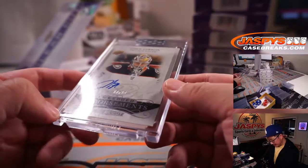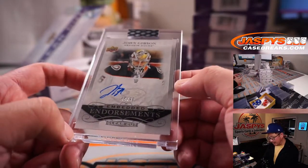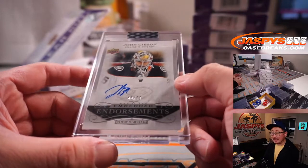Next up is 88 out of 99, John Gibson for the Ducks — Embedded Endorsements autograph. Don with that one, with the Ducks. I think that was one of the last teams picked up.